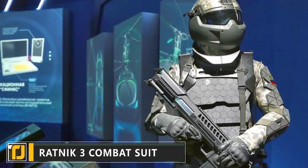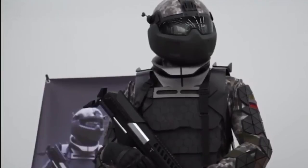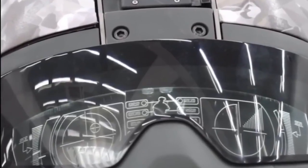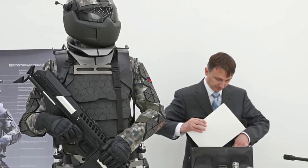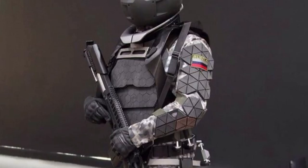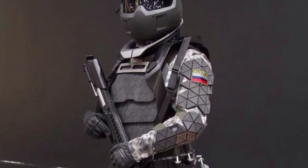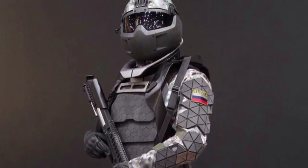Ratnik III Combat Suit. This next-generation military uniform has been designed for use by the Russian Army. A bulletproof helmet provides protection and critical support systems directly to soldiers via a built-in heads-up display. Users can keep track of their own vital signs, key information from command, and even take advantage of thermal imaging technology.